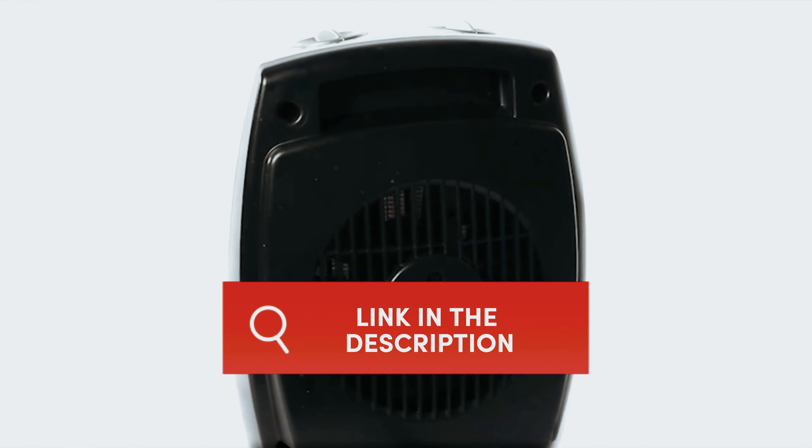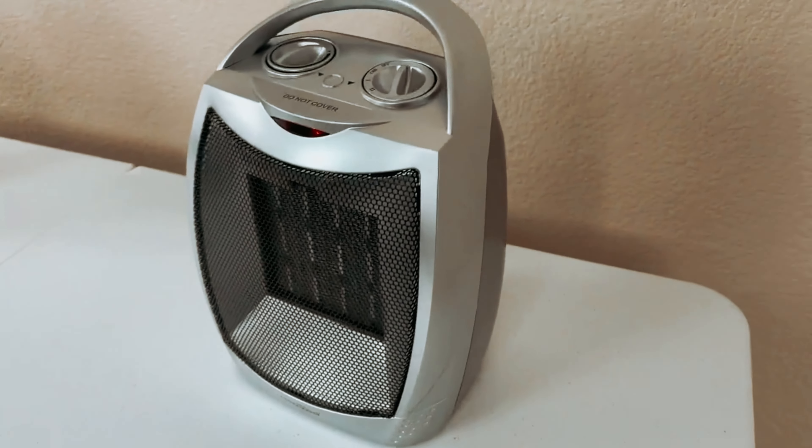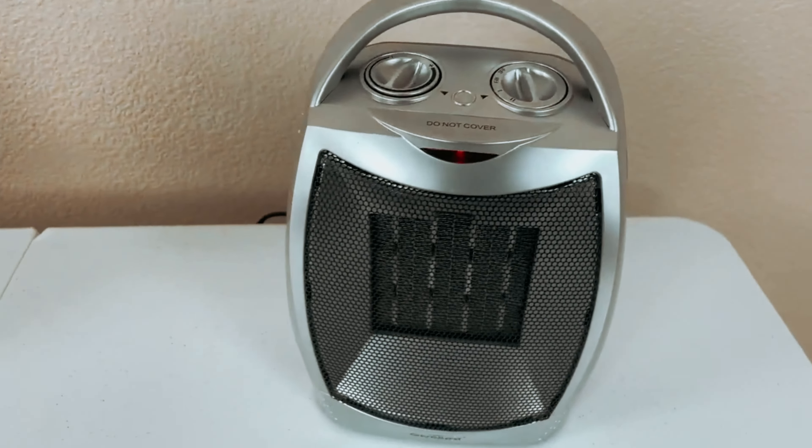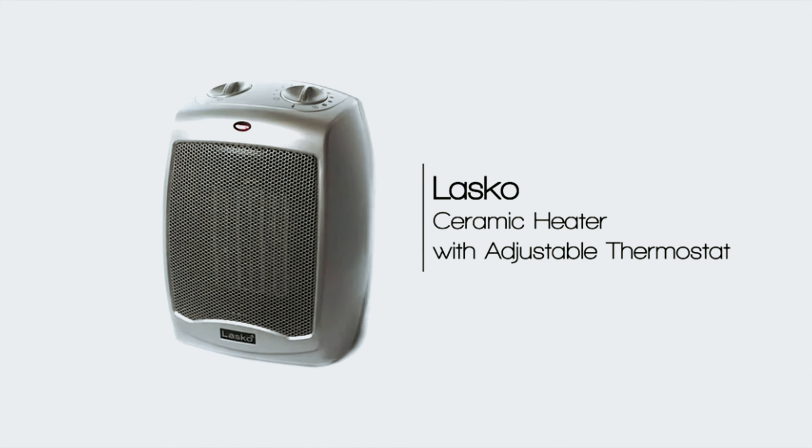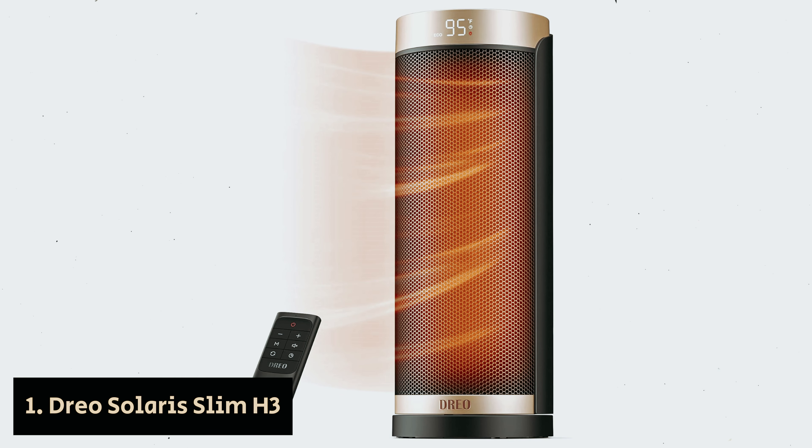Before we unveil the top find, don't forget to explore the description below for the latest deals on each of these items. If you want to stay informed about the best products on the market, make sure to subscribe.